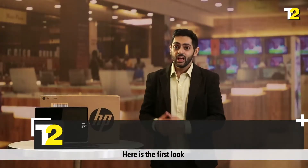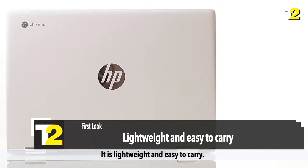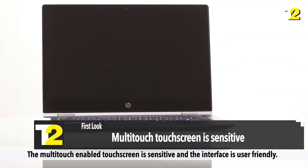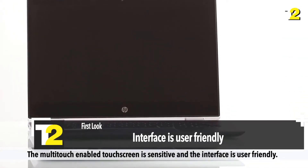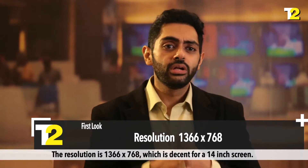Here's the first look. The Chromebook comes in a metallic mineral silver body. It is lightweight and very easy to carry. The multi-touch enabled touchscreen is sensitive and the interface is user-friendly. The resolution is 1366 x 768, which is decent for a 14-inch screen.